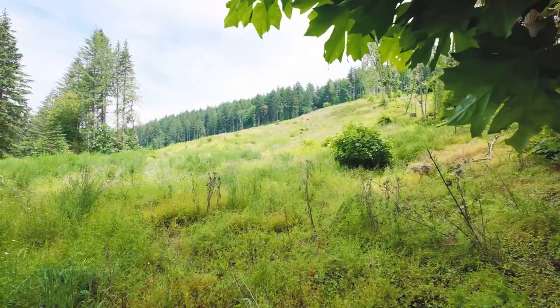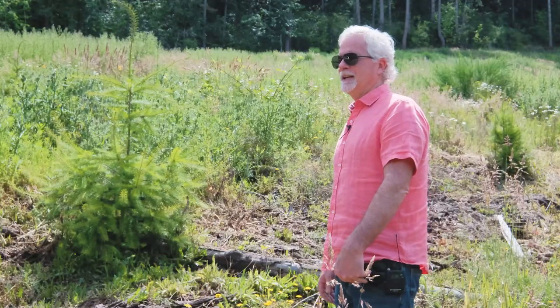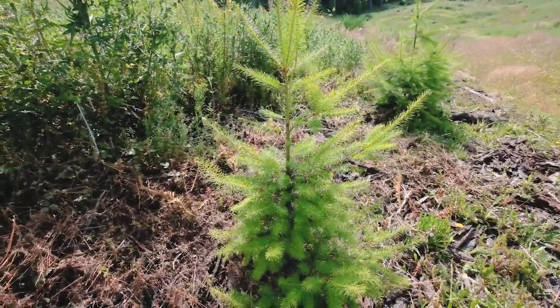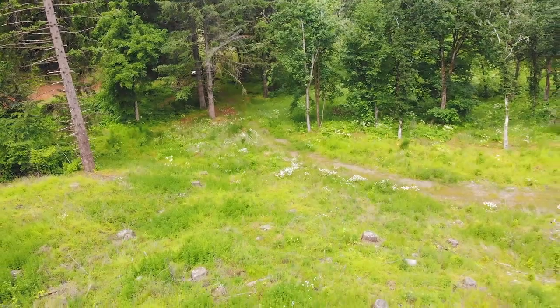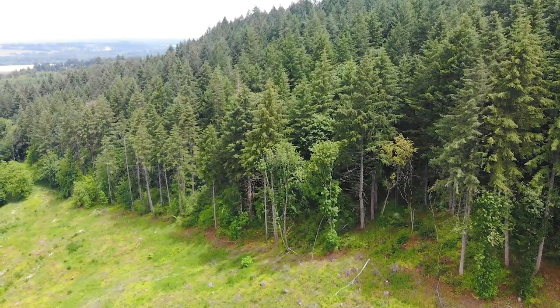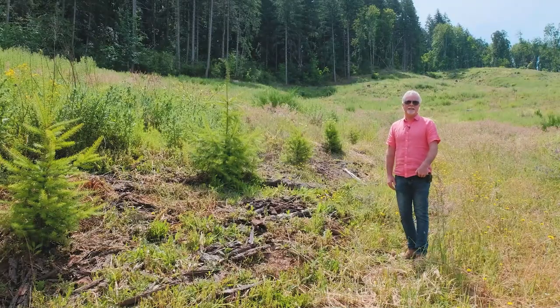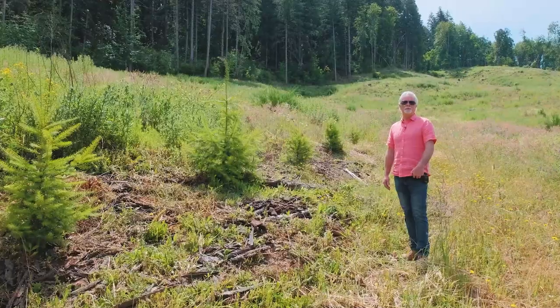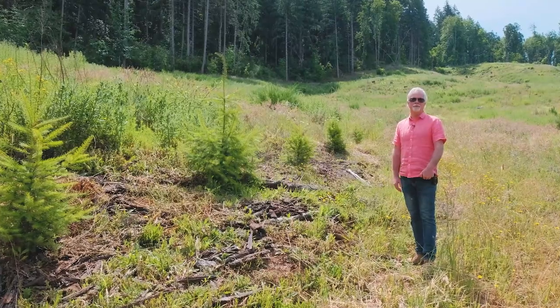We're at the logged portion of the property — it's beautiful new growth. It was planted in February 2018, with 13 and a half acres planted at 435 trees per acre. There's a total of 5,872 young trees planted, which will be a great investment for future generations.